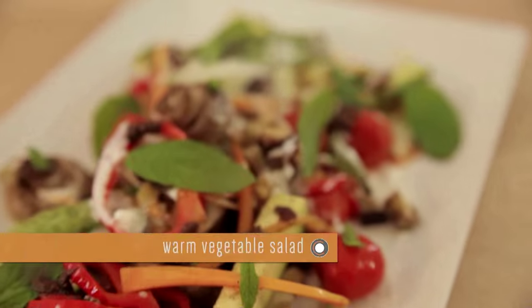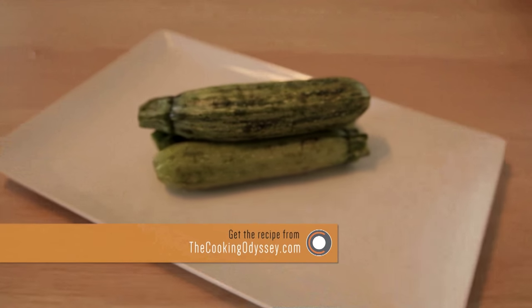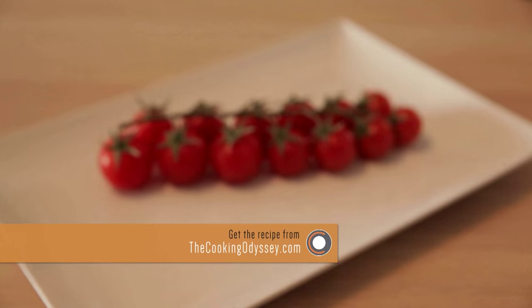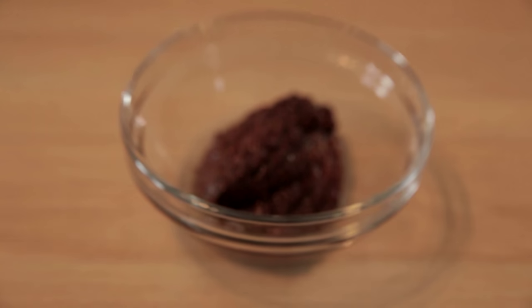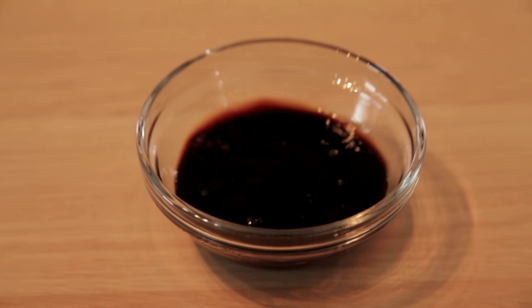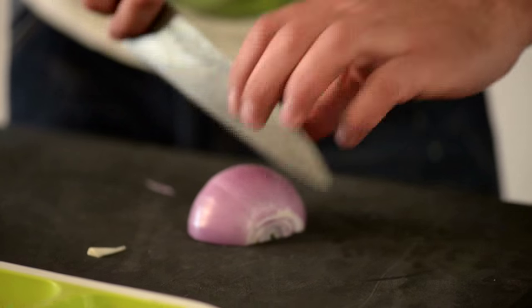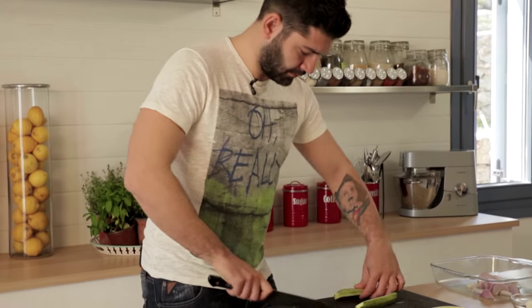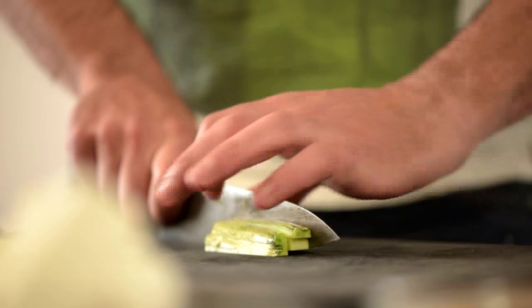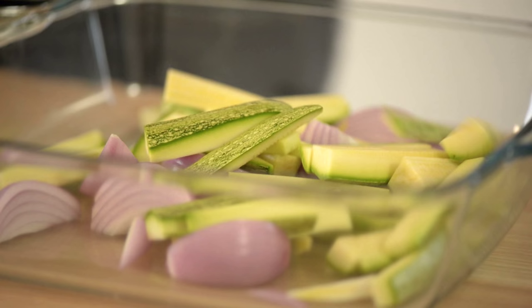For the warm vegetable salad we will need onion, mushrooms, zucchini, red pepper, cherry tomatoes, an eggplant, carrot, olive paste, balsamic vinegar, feta cheese, and some spearmint leaves. Roughly cut all the vegetables. Try to cut all your vegetables in different shapes so they cook evenly. The mushrooms are very soft so I will put them in whole.